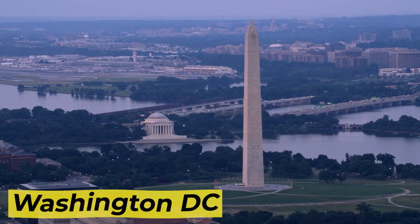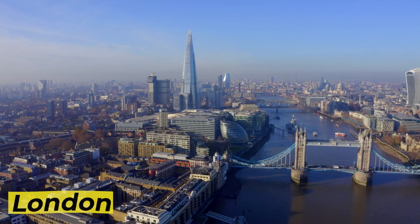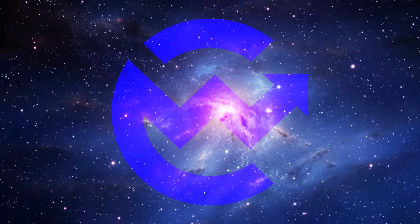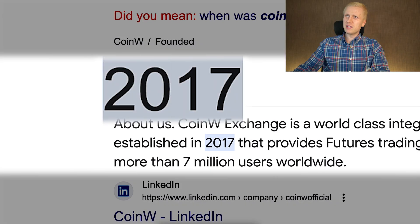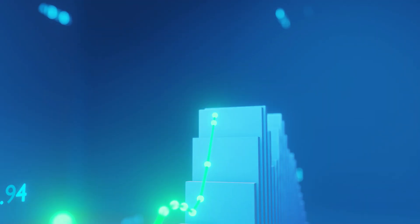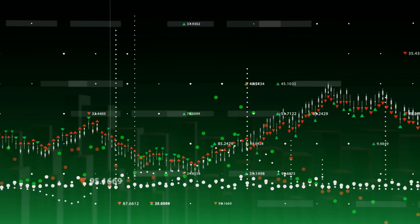Second, CoinW works in restricted countries such as the United States or United Kingdom, where many other crypto exchanges don't work. Third, CoinW is one of the most established crypto exchanges, founded back in 2017, so they have endured all kinds of up markets, down markets, and everything in between.